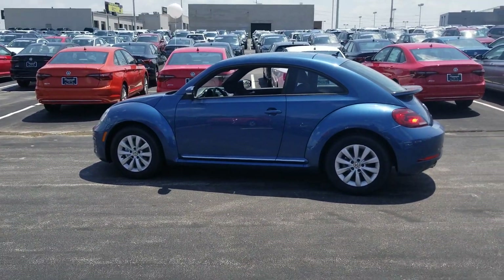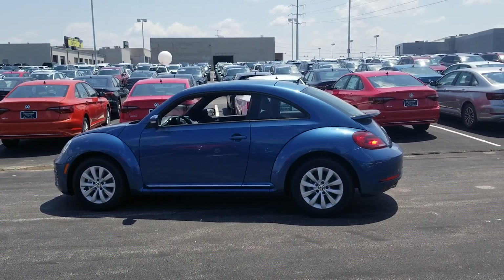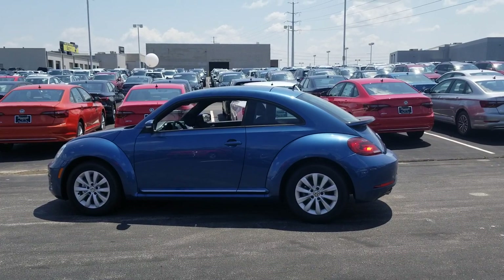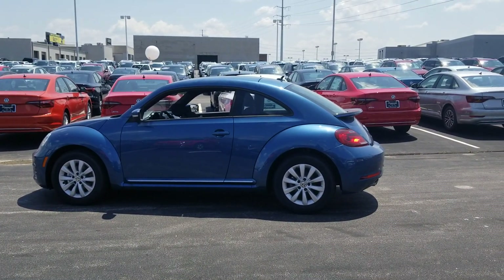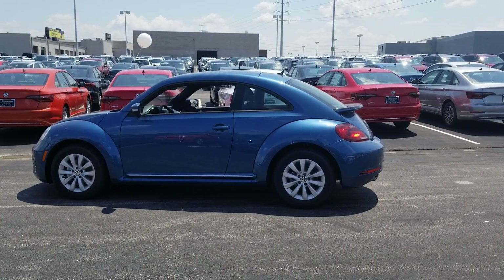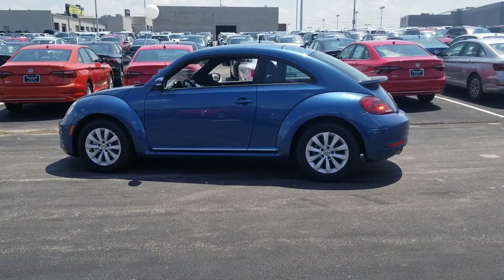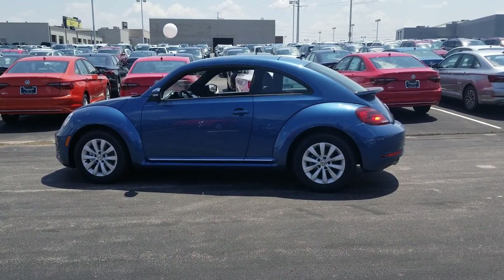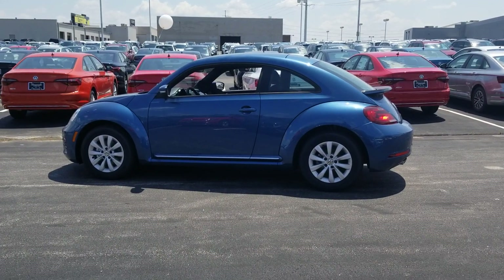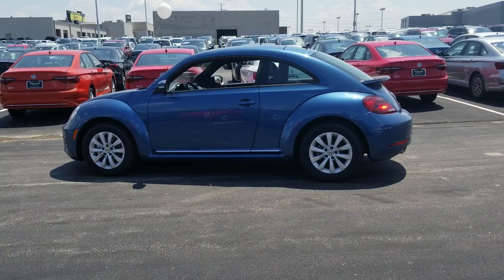This car comes with a six-year, 72,000-mile bumper-to-bumper warranty through Volkswagen. If you buy from me at Bomberito St. Peter's here in St. Louis, you'll also get a 10-year, 200,000-mile engine and powertrain warranty free of charge with nationwide protection. Additionally, you'll get three years of free maintenance — your 10,000, 20,000, and 30,000-mile oil changes covered by the dealership, with service performed at our location.